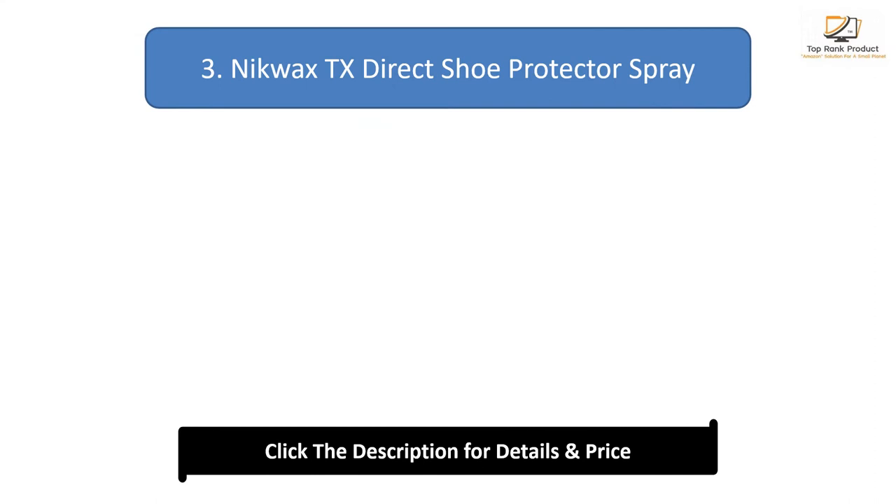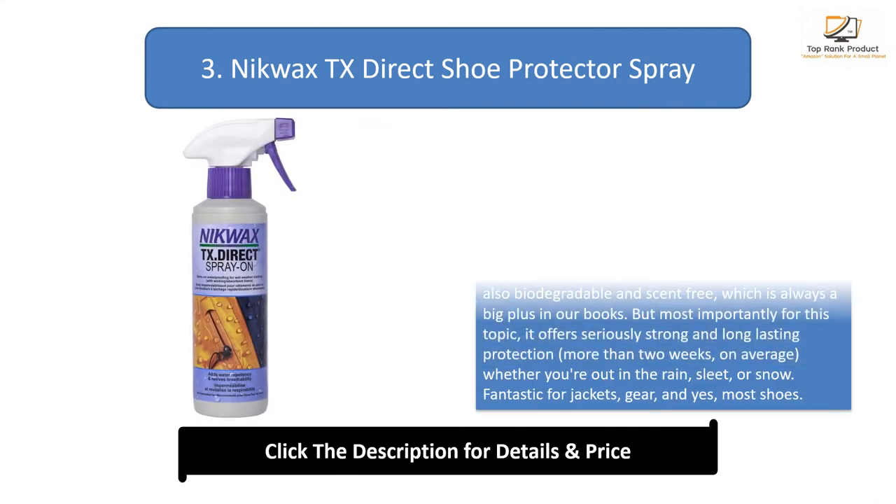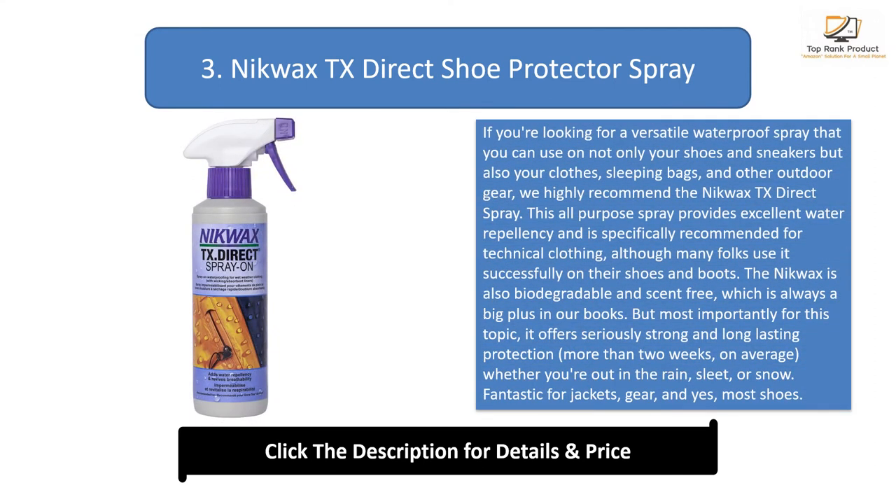Number 3: Nequax TX Direct Shoe Protector Spray. If you're looking for a versatile waterproof spray that you can use on not only your shoes and sneakers but also your clothes, sleeping bags, and other outdoor gear, we highly recommend the Nequax TX Direct Spray. This all-purpose spray provides excellent water repellency and is specifically recommended for technical clothing, although many folks use it successfully on their shoes and boots.